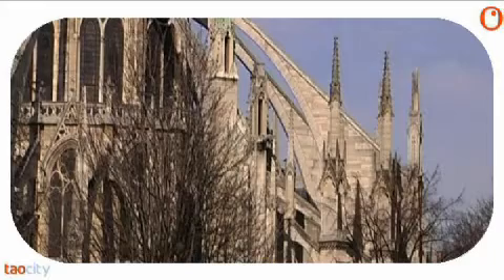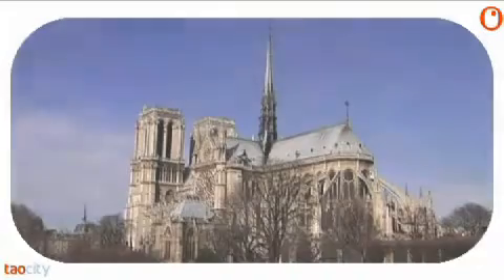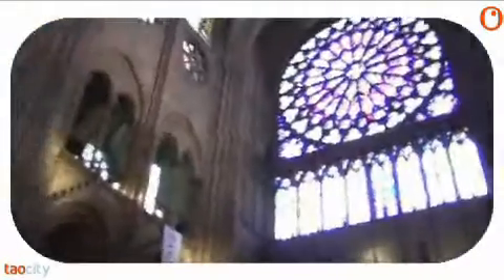On the outside, curved pillars called flying buttresses shore up the walls and strengthen them. These clever architectural features meant that the building was very strong indeed, and made it possible to make holes in the walls for the huge stained glass windows.